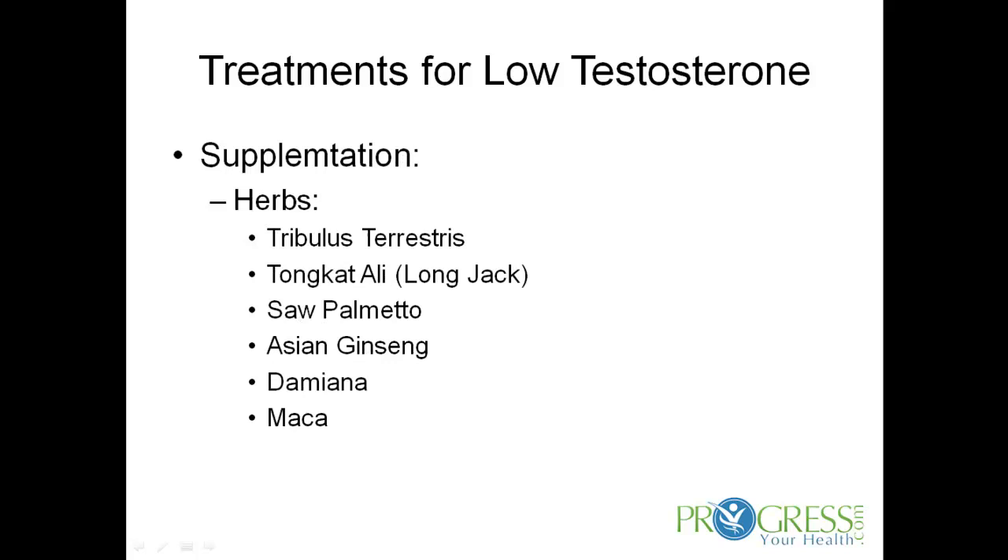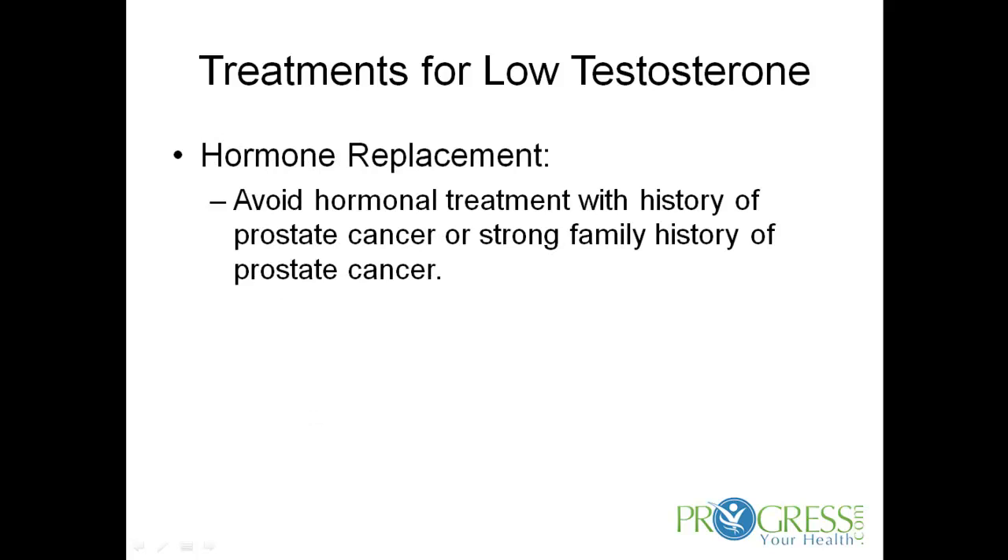Some herbs that support testosterone are tribulus terrestris, tongkat Ali (also called longjack), saw palmetto, Asian ginseng, damiana, and maca, just to name a few.